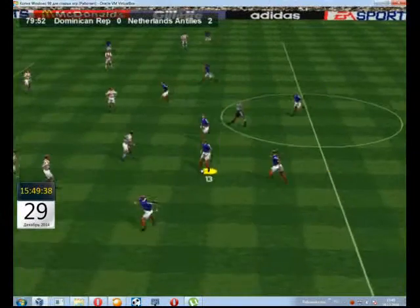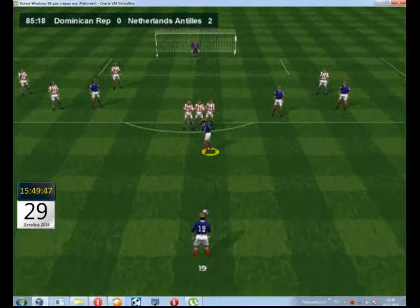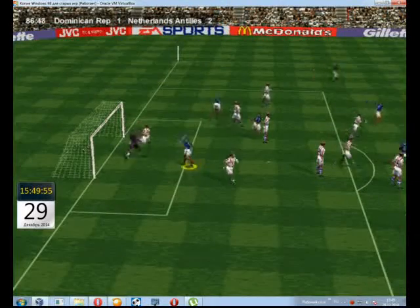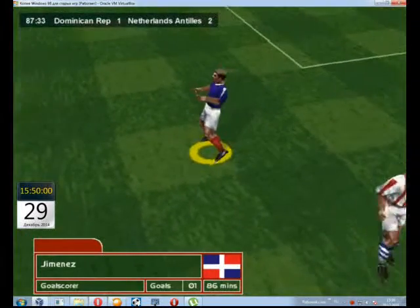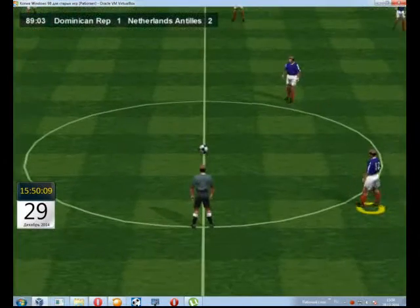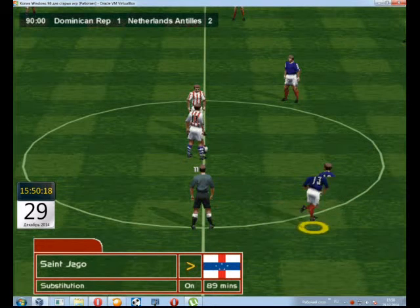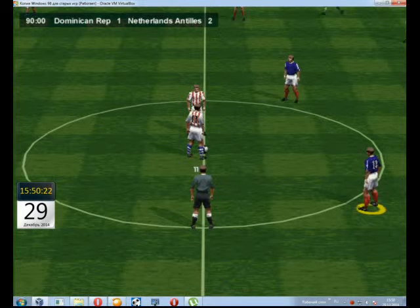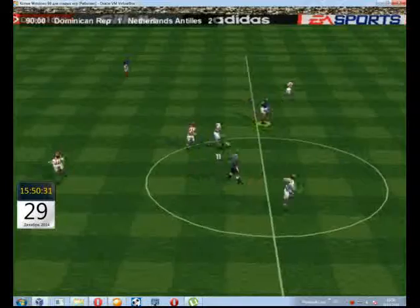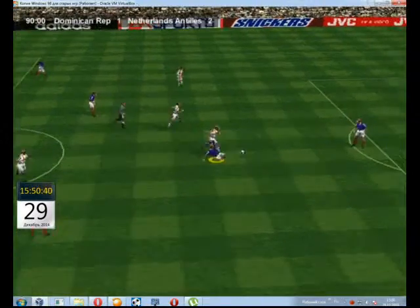Perez. Jimenez. A free kick here then, and a chance to reorganise. Now, leaving the managers off the bench for this one. Well, what a fine finish there. A top-class effort. Netherlands Antilles make a change, and on comes the substitute. Only one more change allowed now. Fine play! Neatly brought down on the chest. He arrived too late for the tackle there.